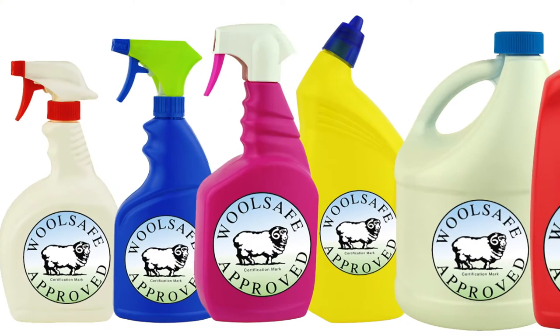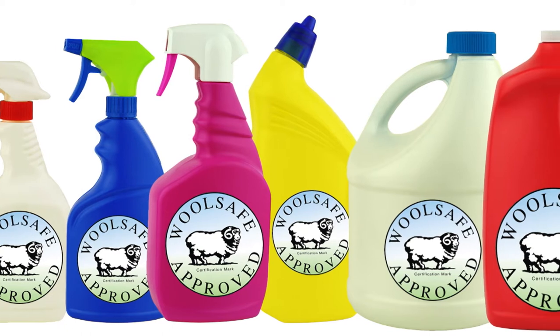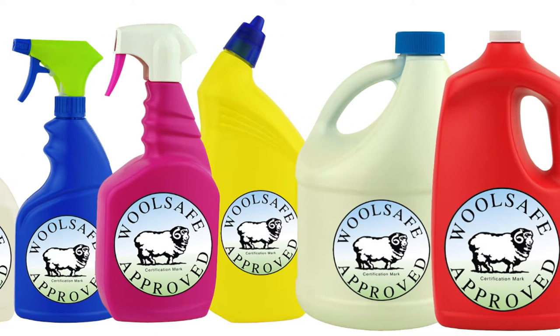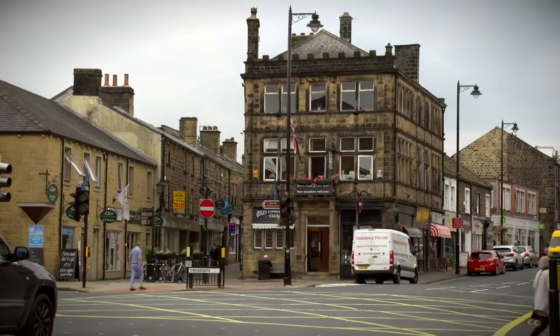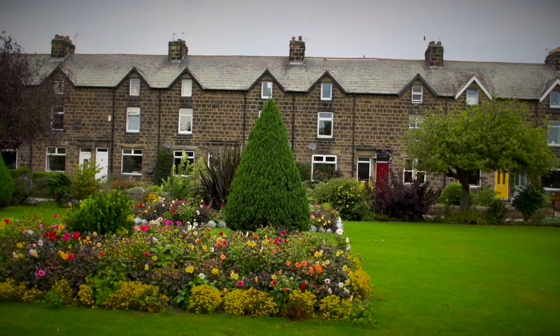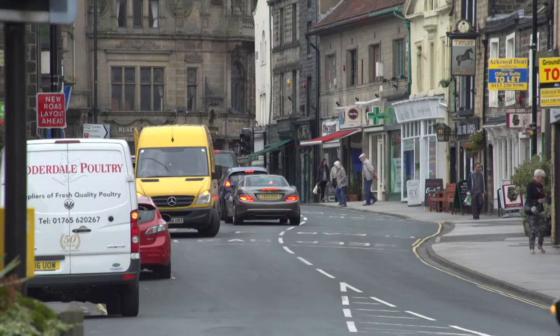The WoolSafe organisation has been around for over 25 years and the WoolSafe mark can be found on hundreds of professional and domestic cleaning products. Their international test facility is based here in Yorkshire, in the pretty market town of Otley, and I'm popping in to see what goes on here.